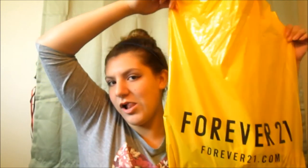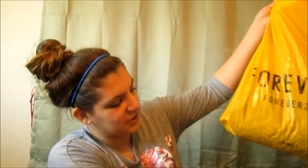Hey everybody! I'm doing a Forever 21 haul. If you cannot see, it says Forever 21. And I don't know why it says John 3:16, but we're just gonna let it go, okay?